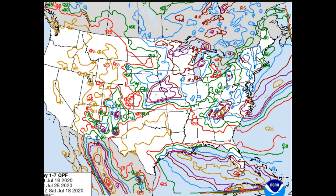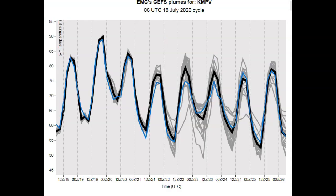We're looking at anywhere from around one inch to 1.5 inches in the general area — not quite as much in eastern parts of New England, a little bit more toward western portions once we get into New York. Two-meter temperatures, centered again on Montpelier, Vermont — the warmest day is 90 degrees on Sunday.